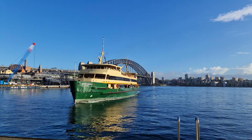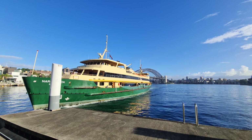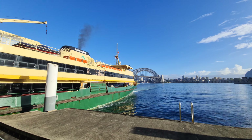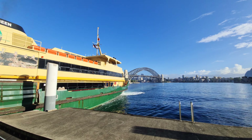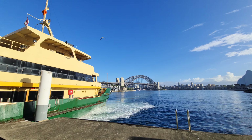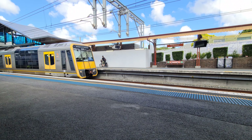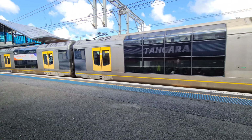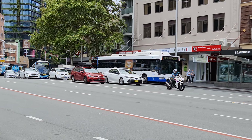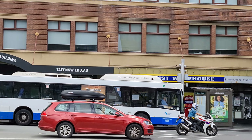Having spent plenty of time in Sydney during my childhood, if you were to ask me about the most iconic pieces of public transport in Sydney, I would give you three answers. Number one, the Freshwater class ferries. Number two, the Tangara double-decker train. And number three, the Mercedes-Benz 0405NH CNG fitted with the Custom Coaches Sotaro body.